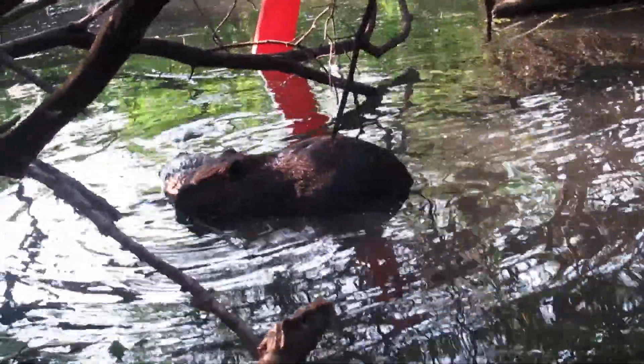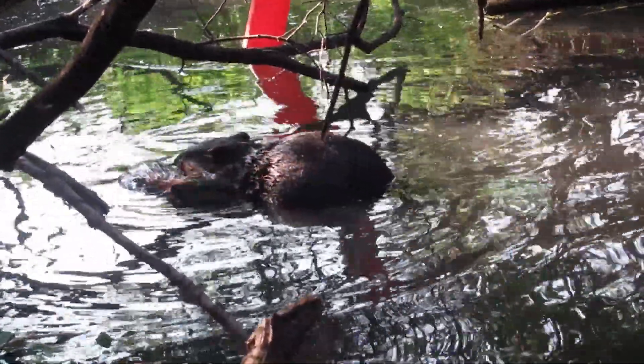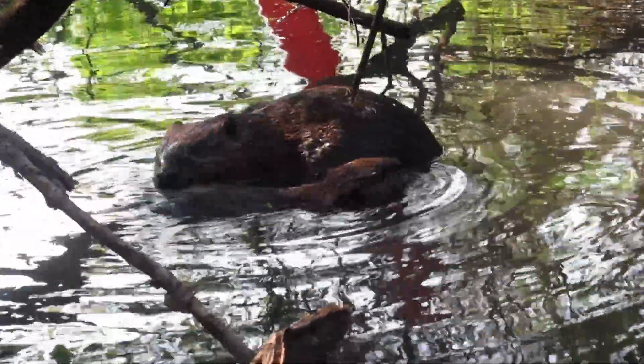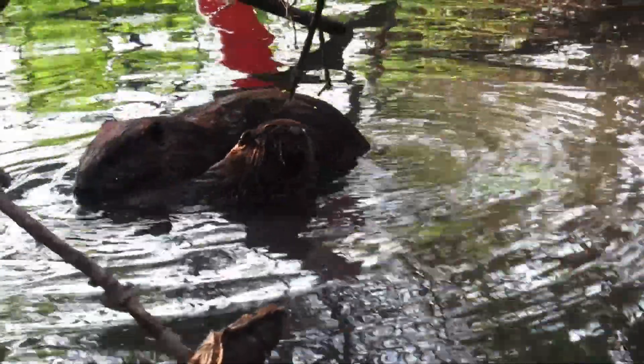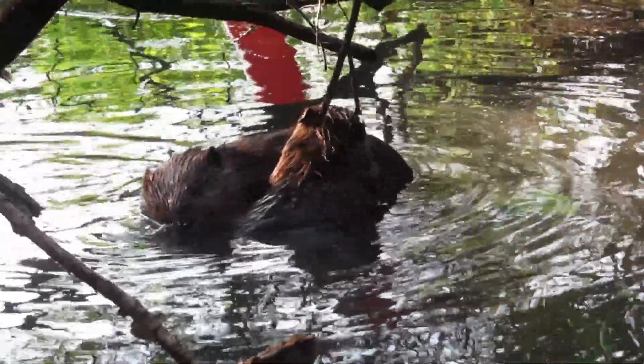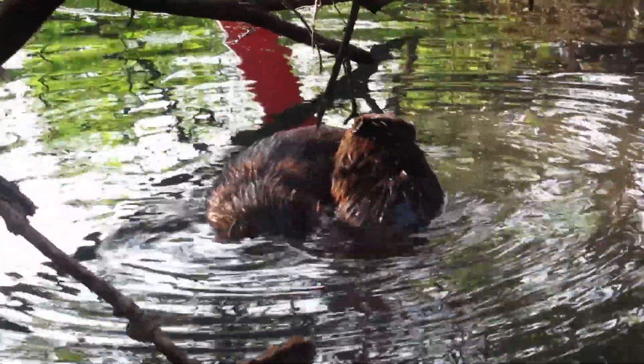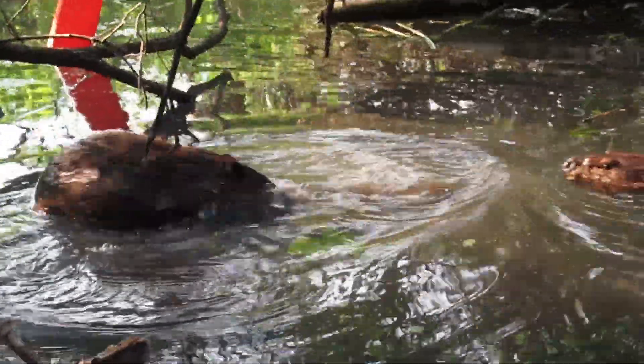Welcome to another beaver video. I hope you don't mind me narrating this one. I loved this video. It started out with one of the kits and one of the one-year-olds grooming each other. This is obviously a skill the kits need to learn — how to groom.